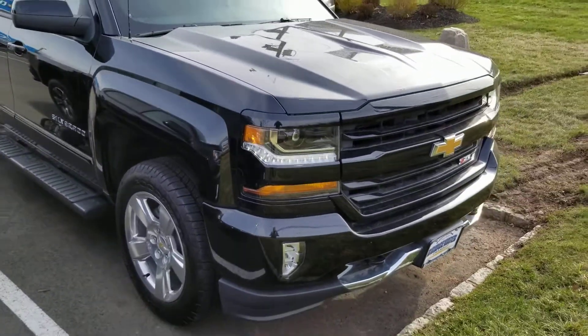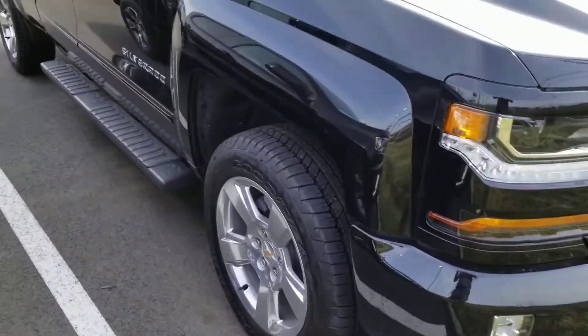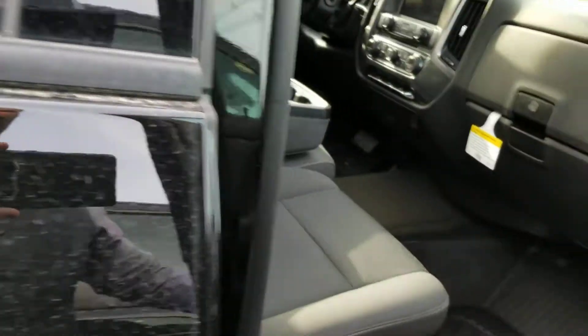Now, this truck is very well equipped. As you'll see on the side, you'll have some chrome wheels and nice black running boards. I really like the look of this vehicle — it's really nice.